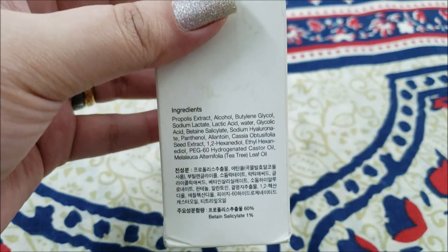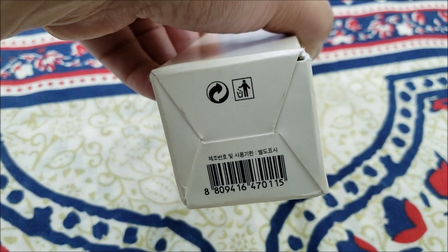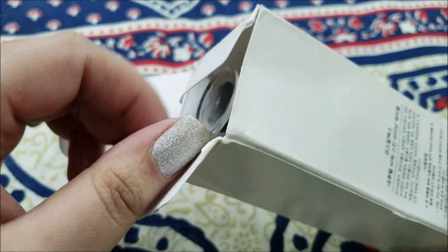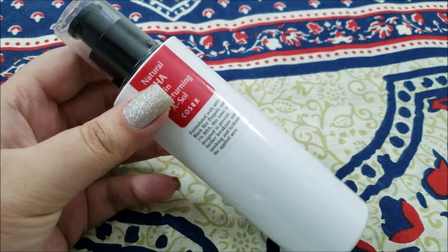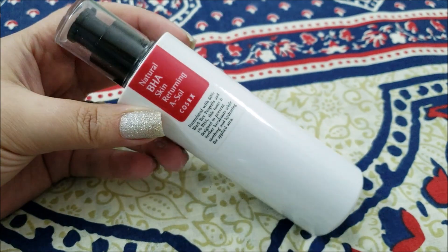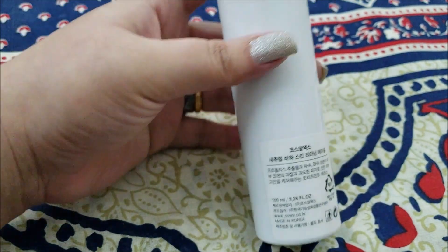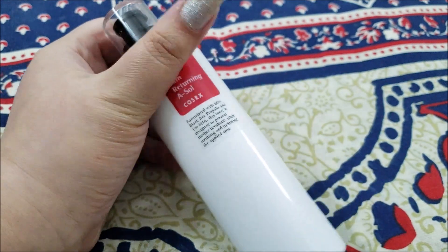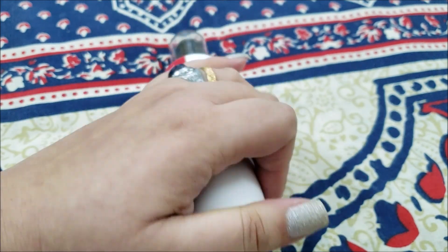The packaging is very minimalistic like all COSRX products. It is an elongated white opaque bottle with a transparent cover and a black pump, which has a downside — I won't be able to see how much product is left. But the bottle is a sturdy plastic bottle. It has a little red square depicting it to be from the COSRX BHA line, and I have already reviewed one of their products — a cleanser. Do check it out from the cards.